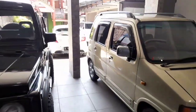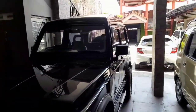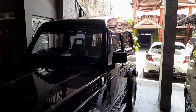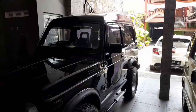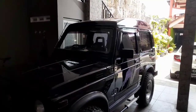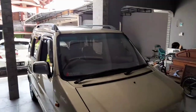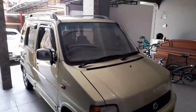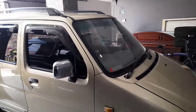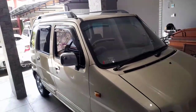Tapi sayangnya ada kelemahan. Kalau Katana itu kelemahannya di kaki-kaki, agak keras, kurang nyaman. Solusinya bisa diakali dengan penggantian per spiral atau penggantian per daun yang lebih panjang biar agak lentur, karena pernya itu pendek sehingga suspensinya agak keras. Kalau Karimun, suspensinya nyaman dan empuk untuk harian. Tapi sayangnya untuk kecepatan tinggi agak limbung, karena mobilnya kecil dan bukan untuk ngebut — memang ini untuk kota-kota.